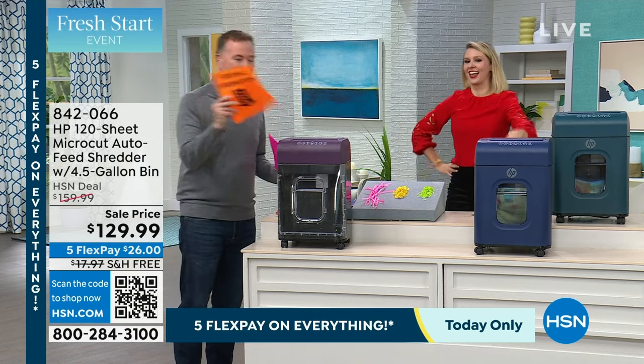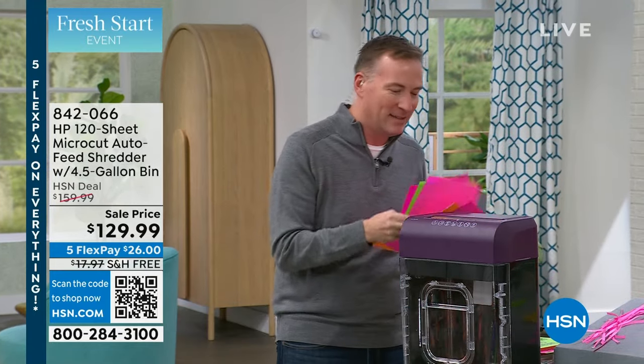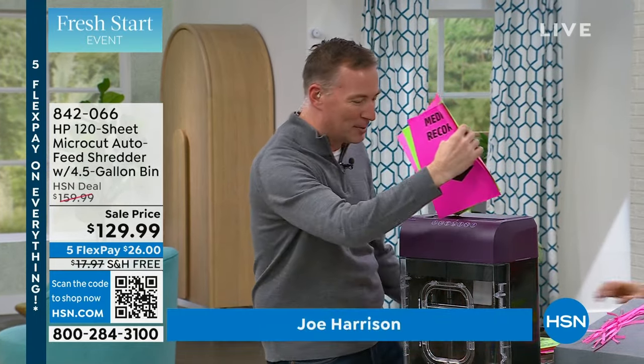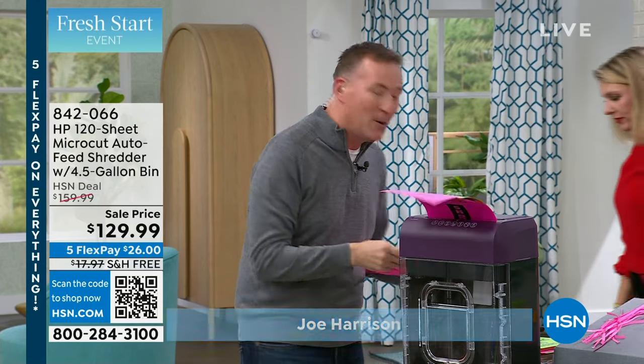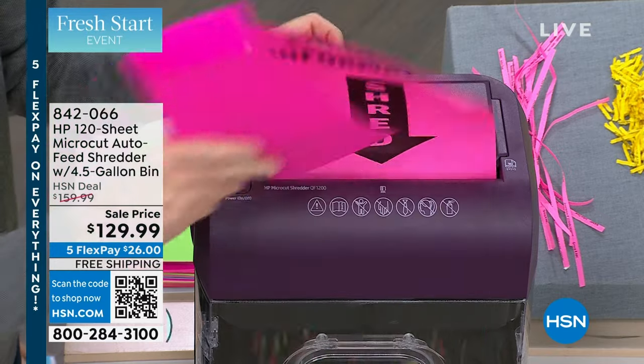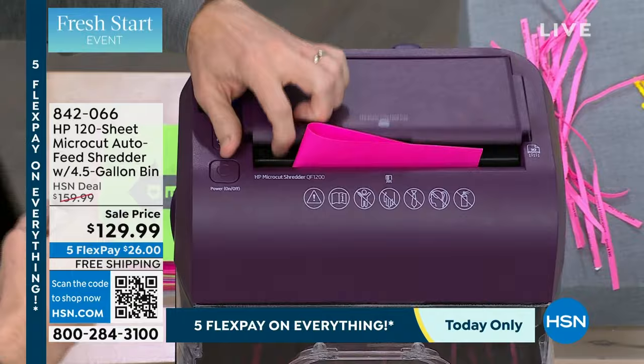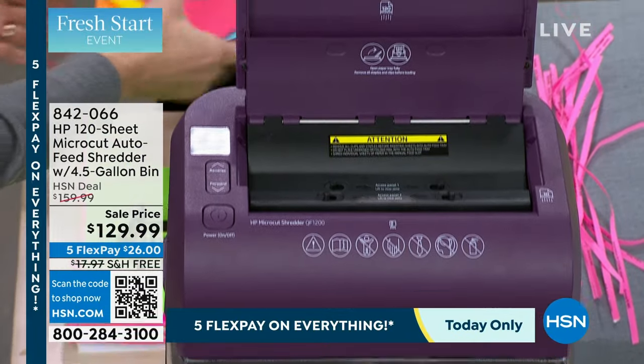But this one — because it's HP — if you're shredding just one piece, no problem, it'll take one piece. If you're taking two or three pieces, no problem. If you want to crumple it up and go sideways with it, no problem, it can take that as well. And on top of that, it also has an auto-feed tray.